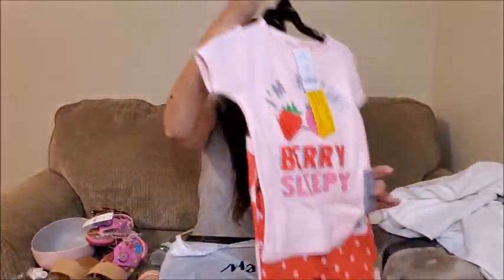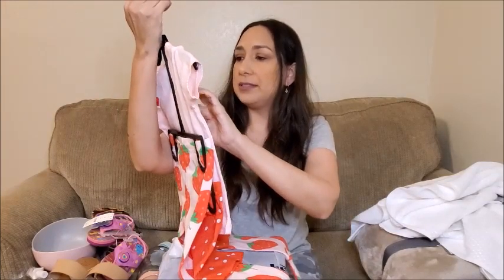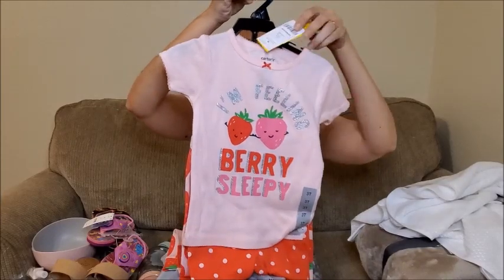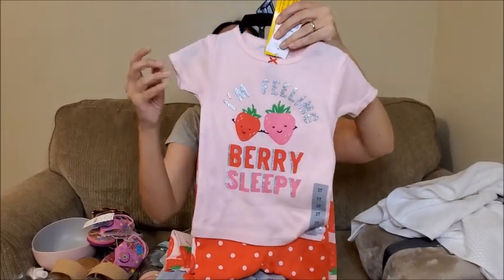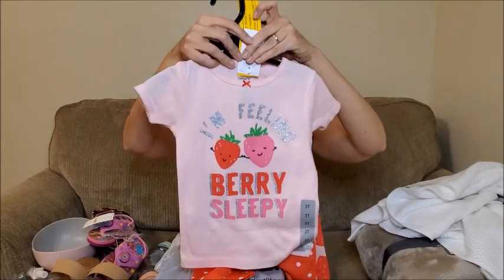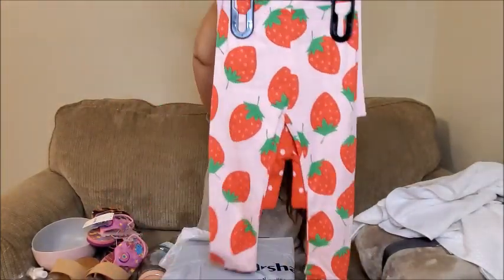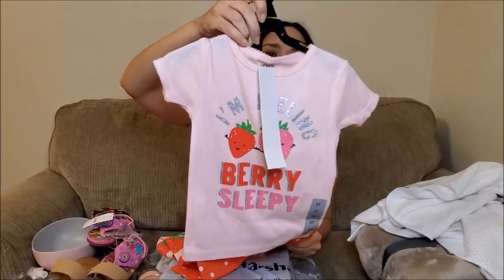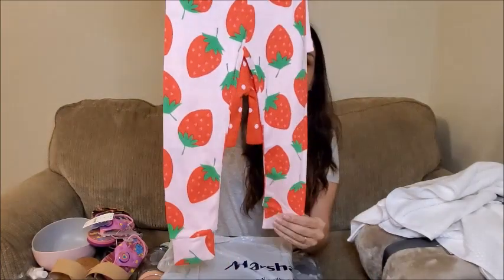That's everything from Target. Now I have a few things from Marshalls. First, these PJs for Olivia in size 3T. I really like them — they have some berries on them and it says 'I'm Feeling Very Sleepy.' So cute! I like the colors and the design. It's a three-piece set with a t-shirt, pants with berries, and shorts. I love it for summer — it's going to look really cute on her.